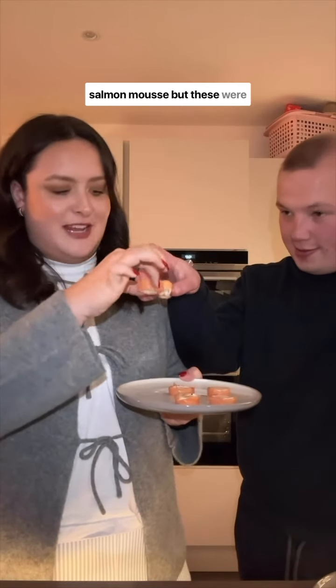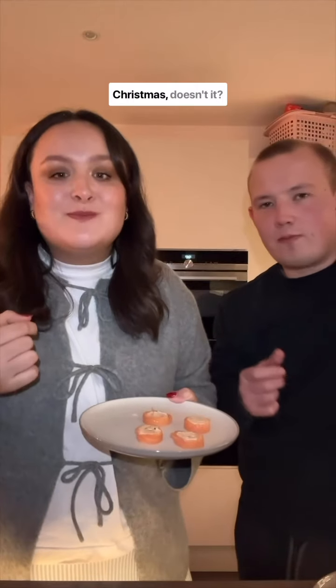Smoked salmon appetizers. I didn't love the sound of salmon mousse, but these were good actually. Smoked salmon just gives Christmas, doesn't it? Charlie loved them. I thought they were pretty good, so we agreed on a four out of five. I'm just more of a hot food person, especially at this time of year.